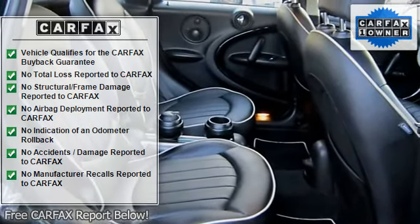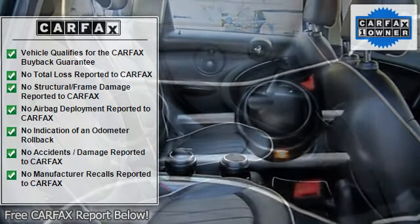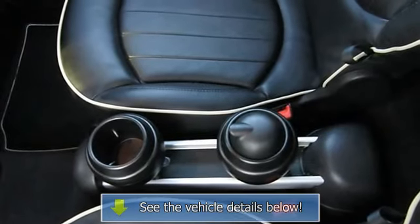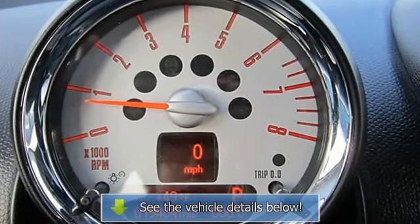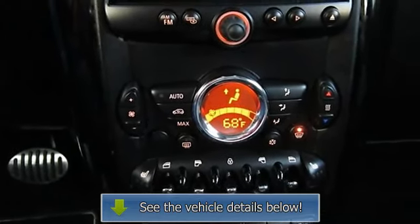Are you looking for an outstanding value in a vehicle? Well, with this fully loaded 2011 Mini Cooper S Countryman, you are going to get it. Overall, when it comes to creature comforts and added equipment, this Cooper S Countryman stacks up favorably against any other SUV out there.